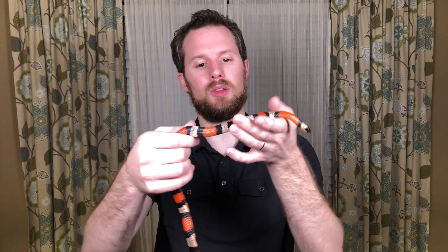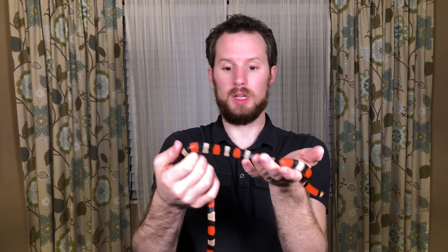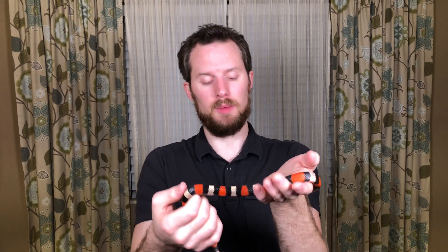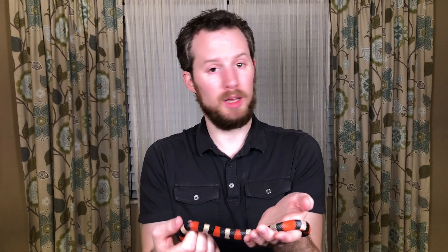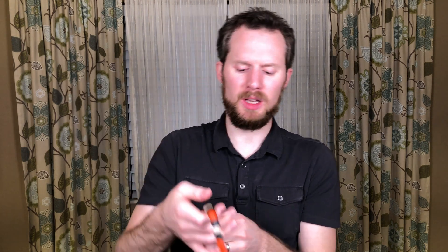So if you see a snake like this out in the wild, you could do one of two things. Either you could look at him and say red touches yellow, kill a fellow, red touches black, friend of Jack. Or you could just say, you know what, I don't know whether it's venomous or not, so I'm not going to touch it. The second thing is the better thing. If you see a snake and you're wondering if it's venomous, don't touch it. Just leave it alone. Especially wild snakes.